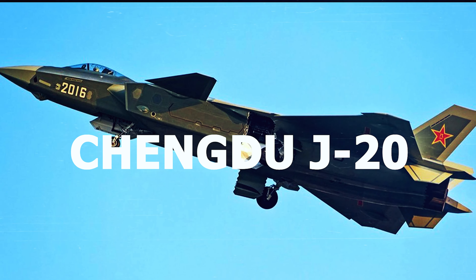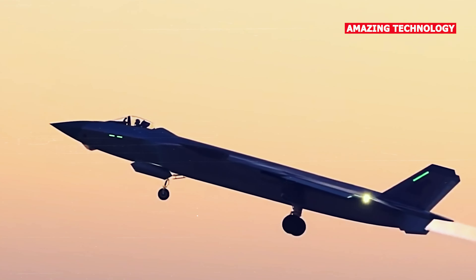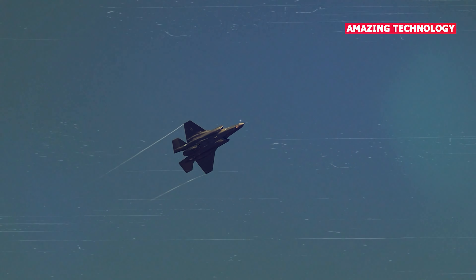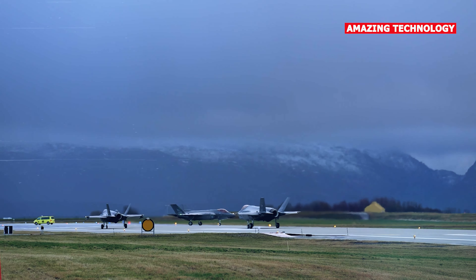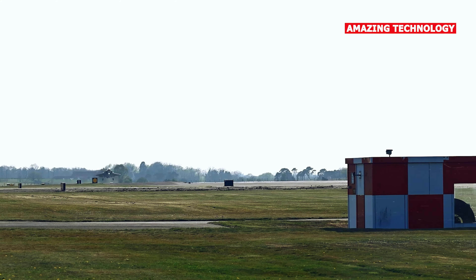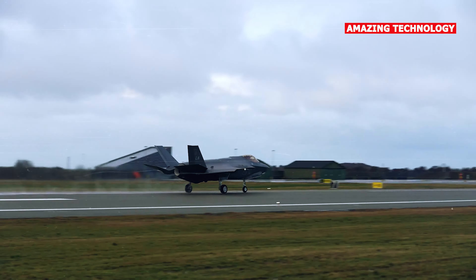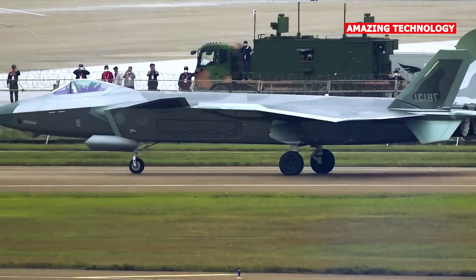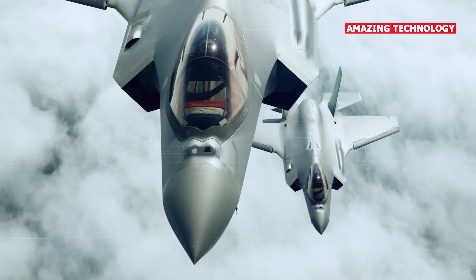The Chengdu J-20, also known as the Mighty Dragon, is a fifth-generation stealth fighter developed by China's Chengdu Aerospace Corporation. It is designed to have long-range capabilities and strong air-to-air and air-to-ground capabilities. The J-20 made its first public appearance in 2016 and is believed to be China's answer to the United States' F-22 and F-35 aircraft. The J-20 emphasizes advanced avionics, radar-evading features, and a sophisticated sensor suite.